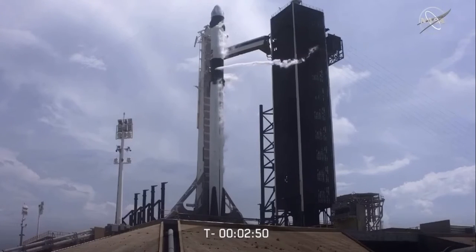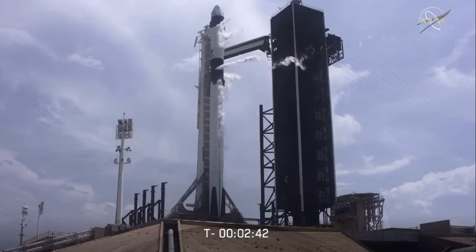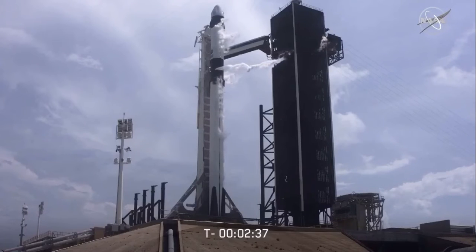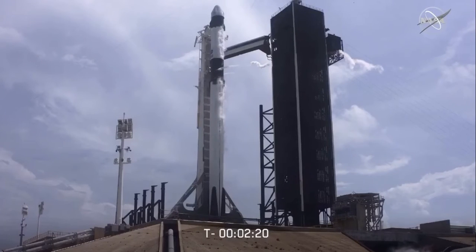Dragon has transitioned to terminal count and is on internal power. Stage 1 LOX load is closed out. We're at T-minus 2 minutes, 42 seconds. Stage 2 will continue to load for about another half a minute or so. Once we get the completion of Stage 2 LOX loading, we have to vent down the line, so you'll see another large white cloud coming off of the Strongback. That'll be normal, happening around T-minus 1 minute and 40 seconds.